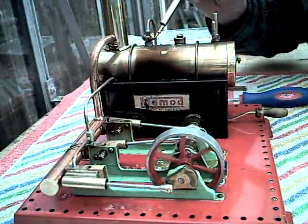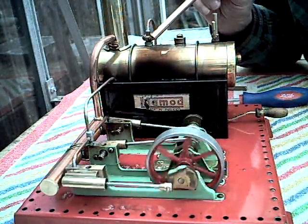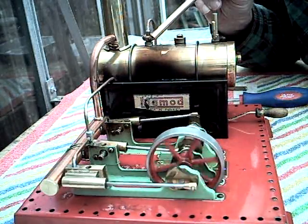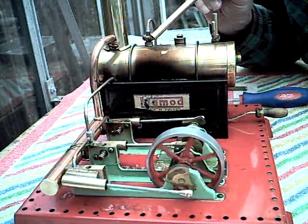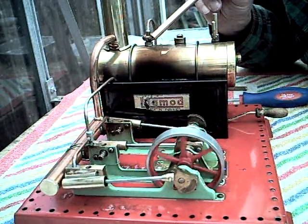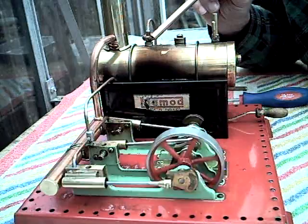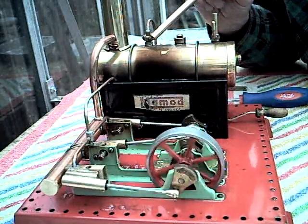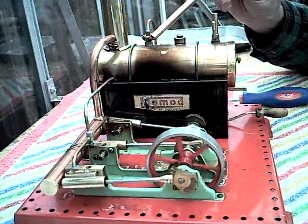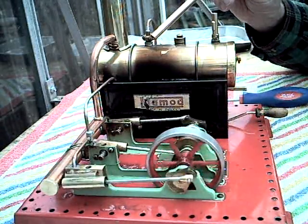A little experiment here this afternoon in the sunny steam shed, trying to see how much use the flywheel is, or the flywheel of that size. At the moment it's fixed to the shaft.